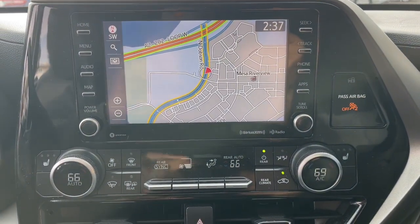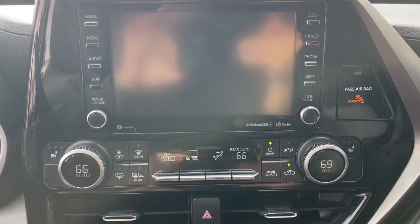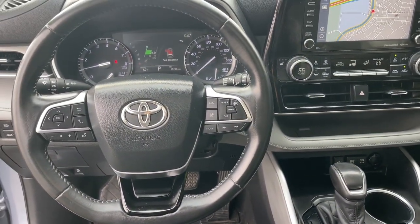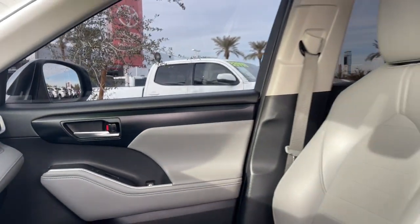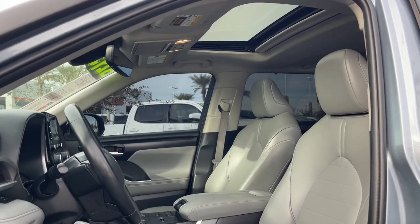These are just some of the great options this vehicle comes with: pre-collision system, lane departure warning, keyless entry, sunroof/moonroof, backup camera, power liftgate, lane keeping assist, remote engine start, adaptive cruise control, and keyless start.